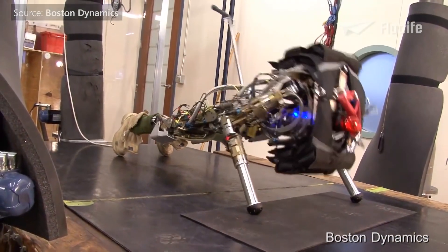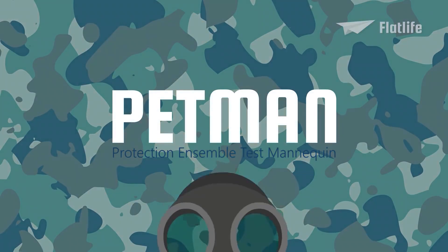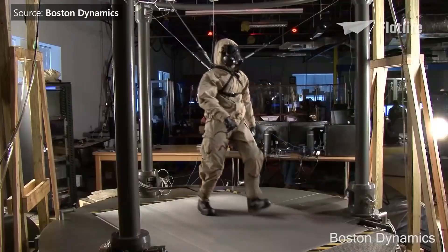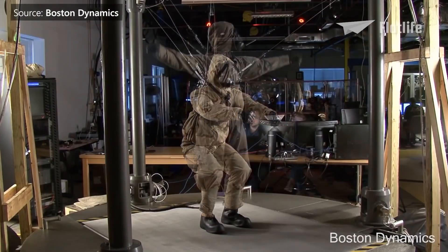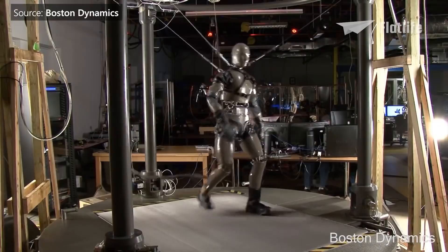PetMan, which stands for Protection Ensemble Test Mannequin, was developed for the U.S. Army, who planned to use the robot to test chemical suits and additional protective gear used by troops. It had to be capable of moving just like a real soldier — walking, running, bending, reaching, and crawling. To make it even more human-like, it also changes skin temperature and sweats.